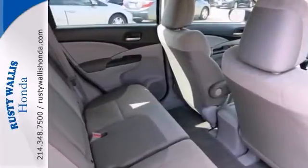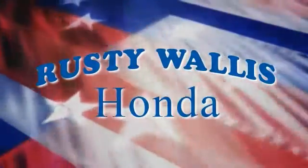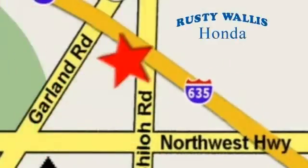Come in and test drive this Honda today. At Rusty Wallace Honda, our primary goal is to satisfy our customers. Stop in today. We're easy to find just off I-635 at Shiloh Road.